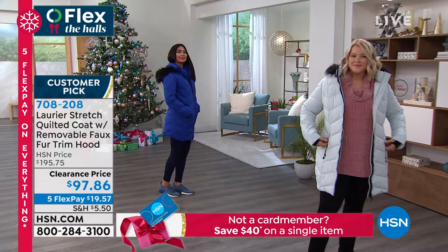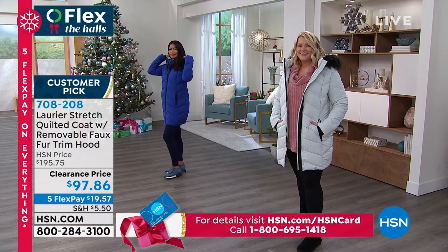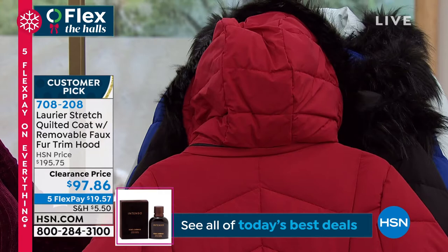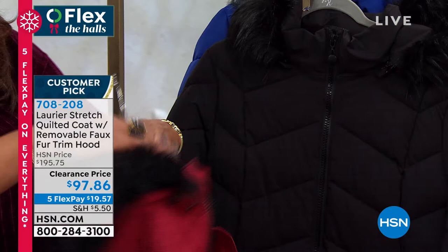You guys, it's $19.57 to get home — a nearly $200 coat. It is $97 today instead of $196, so it's like $99 off. And I wanted to show you — if you wanted to take the hood off, just like Jacqueline said, you can see the zipper right here. You simply just unzip it; if you want to take that off, you just unzip it, or you can keep it on. You've got this beautiful faux fur and it's just gorgeous.